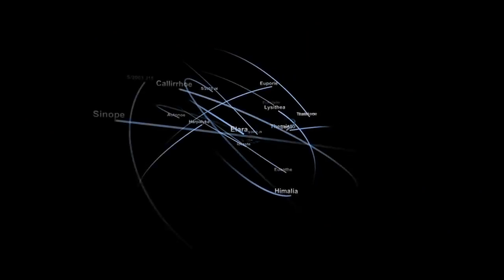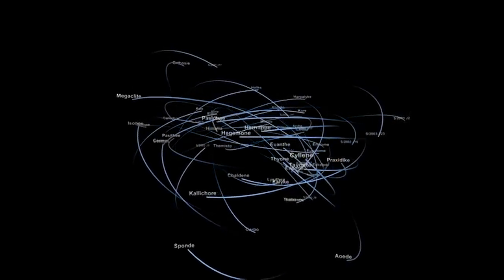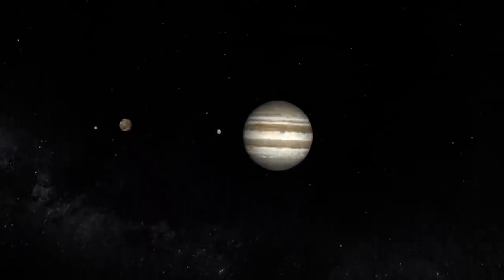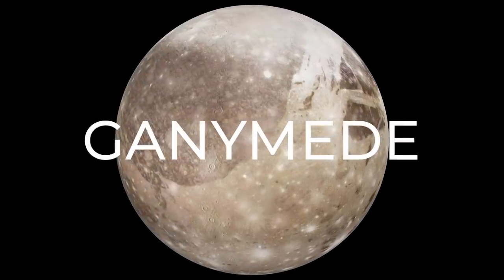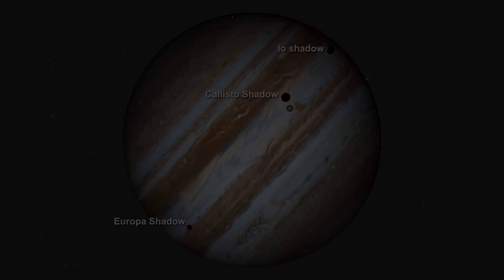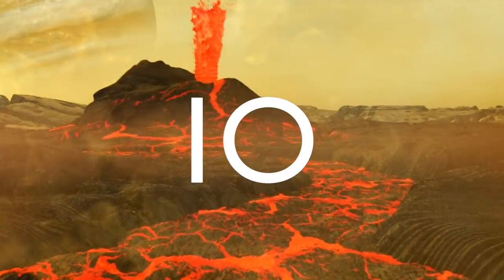How did Jupiter get so many moons, and why are they so different? Jupiter has something like 79 moons. Most of them are little shards from collisions, or Jupiter captures objects that are passing by. But it's these four big ones, the Galilean moons, that are much more like worlds. Ganymede is larger than the planet Mercury. Those four were created along with Jupiter from the same cloud of gas and dust, and the inner one, Io, lost most of its water and does not have an icy surface.